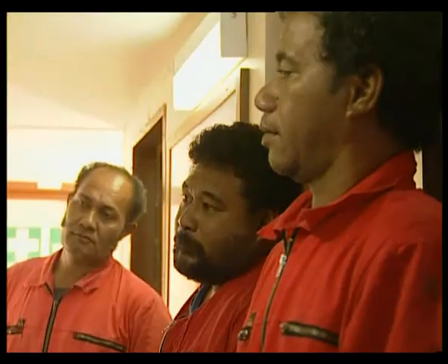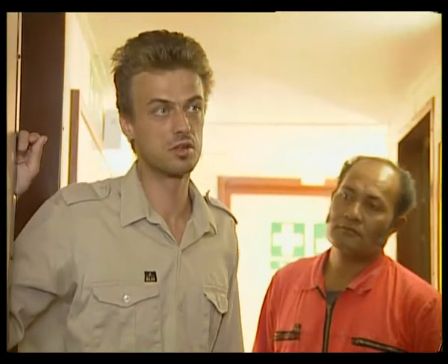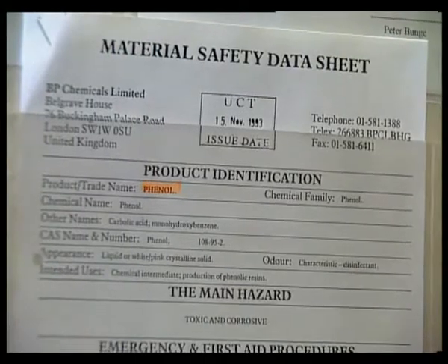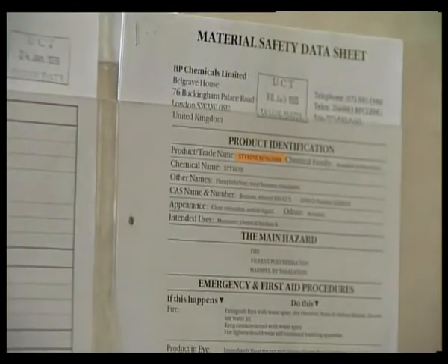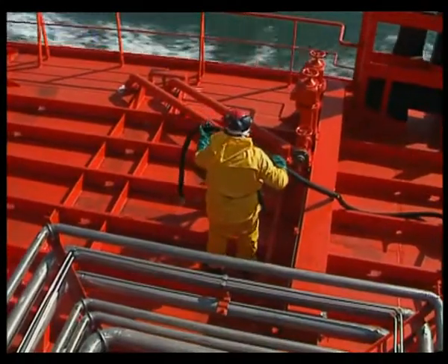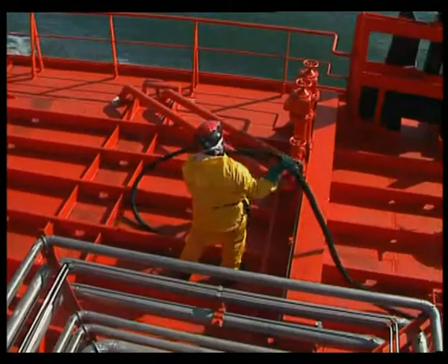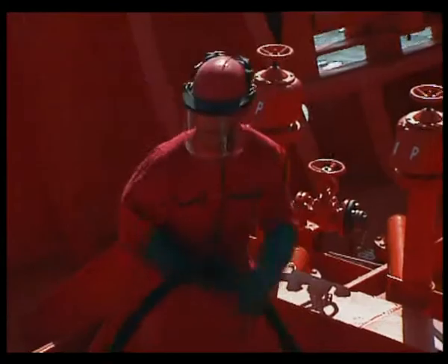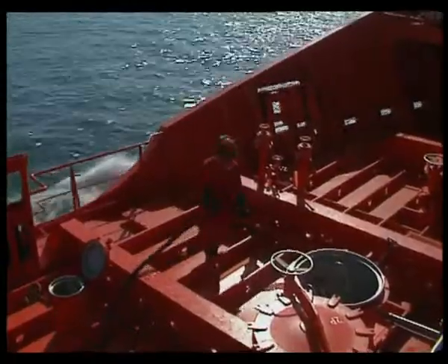We established in part one that it is most important to read the data sheets on the chemicals being carried on board. This is because they provide all the information needed in case of emergency, such as the cargo escaping from controlled confinement. But pollution control is not confined to emergencies. MARPOL Annex II sets out to control pollution arising from accidental discharges and also from operational procedures such as tank cleaning.